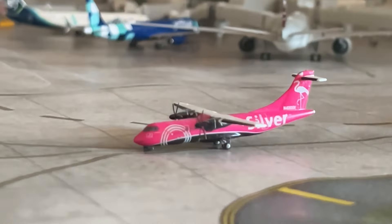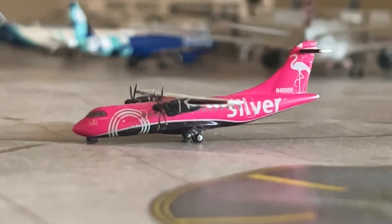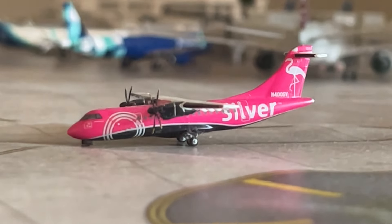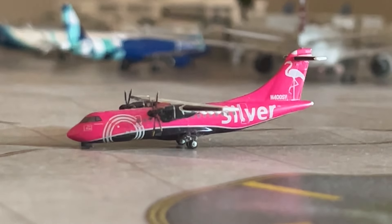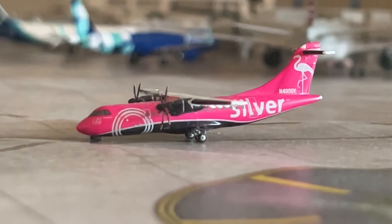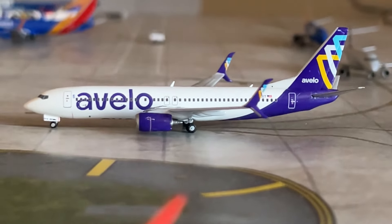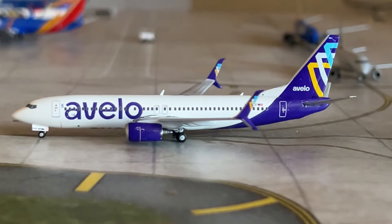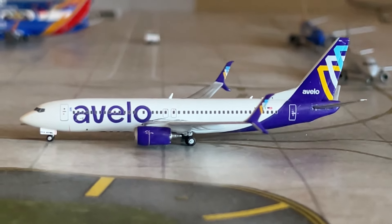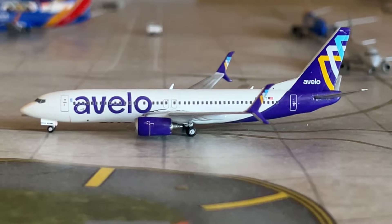Our next aircraft is the Silver Airlines ATR-42, haven't featured this model in a little while. This aircraft will be doing an intra-Florida flight — arrived from Tampa and being sent out to Fort Lauderdale. Next up is the Avelo Airlines 737, a Gemini model, just arrived from New Haven and making a return flight.